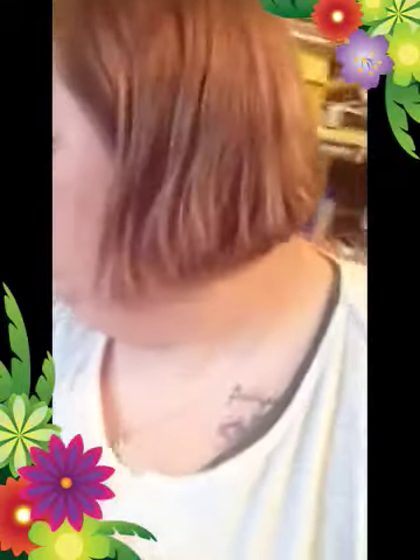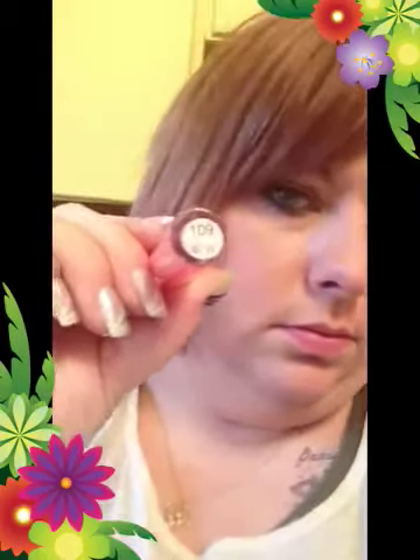I also got a Jordana Lip Out Loud Super Shiny lip gloss in shade 109 BT. It's like a peach color. I'll try it out.